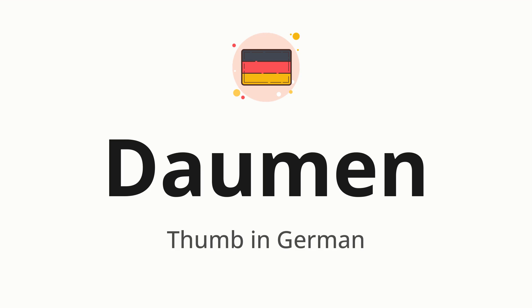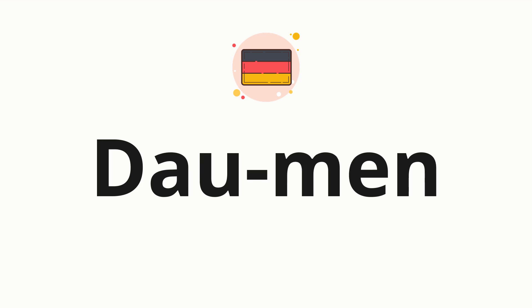Let's say it all together: Daumen. One more time: Daumen. Now let's split the word into syllables and then pronounce each syllable one by one: Daumen.